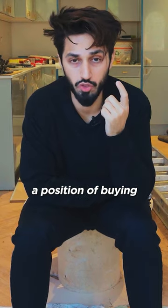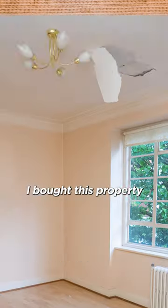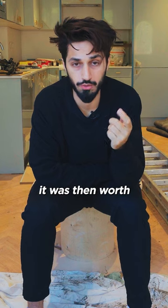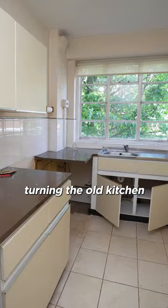Next thing you can do, if you're in a position of buying property, you can buy a one-bedroom property like this and convert it into a two-bedroom property. I bought this property for £303,000, and just by converting it into a two-bedroom property it was worth £405,000 — simply by moving the kitchen into the living room and turning the old kitchen into the second bedroom.